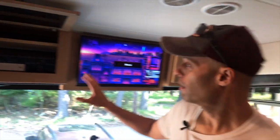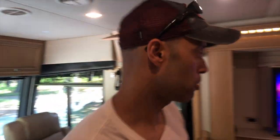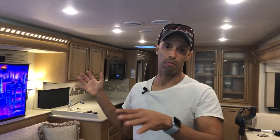Our main source of entertainment is Roku. They come in different formats — a Roku stick or a Roku entertainment center. We have the 4K Roku stick up front and the little entertainment center in the back. They both work the same. The Roku stick is an HDMI stick that plugs into the HDMI port of our control panel, and we have it set up to show the same programming on both the main TV and overhead screen.